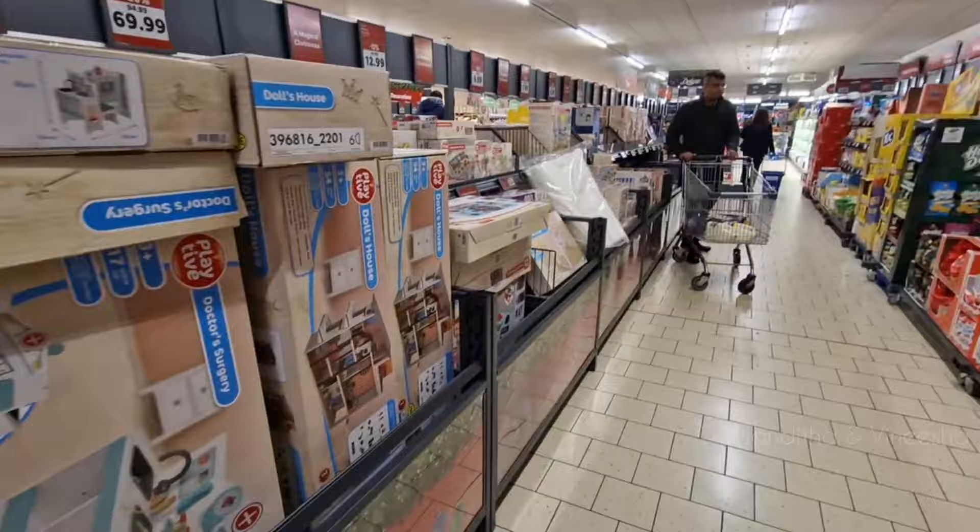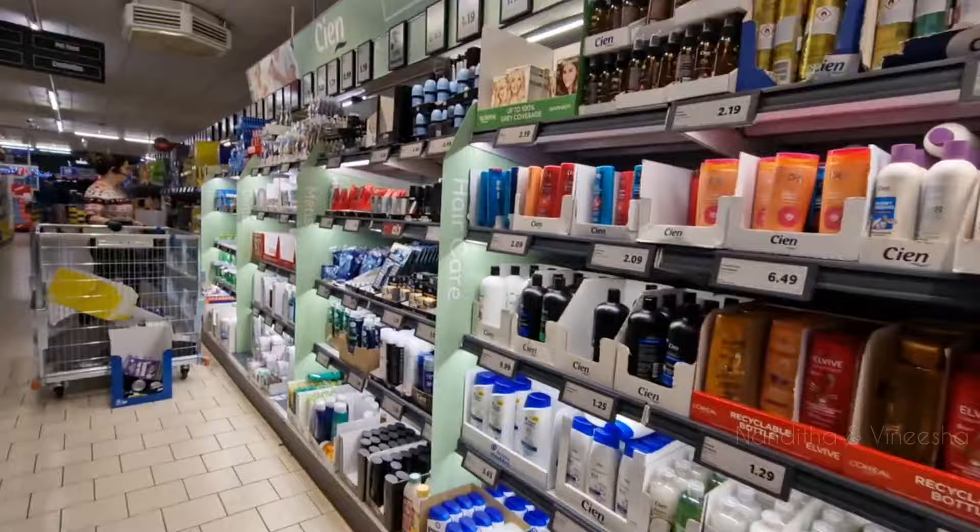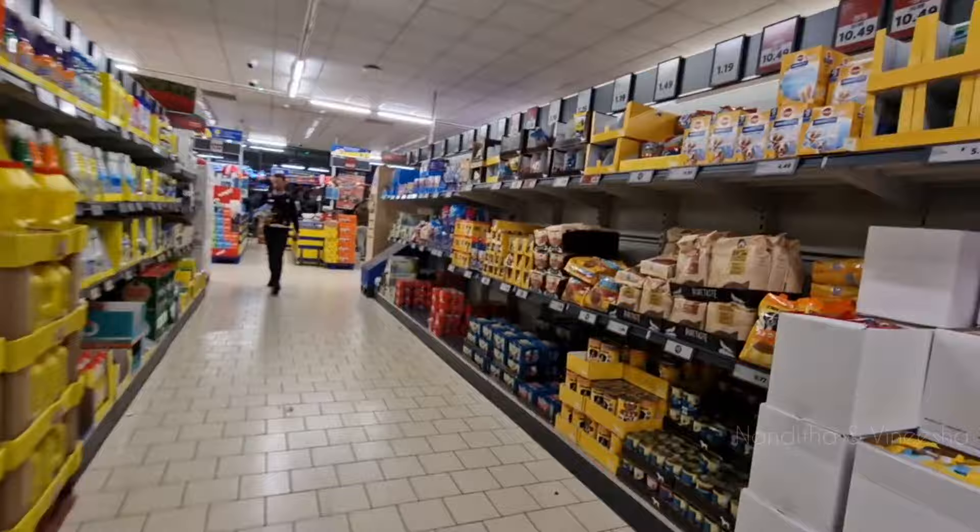This is the candles section. These are the hangers. This is the toys section. These are the dogs, cats, and pets. This is the towel section.